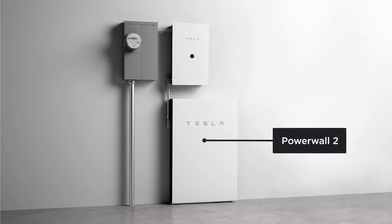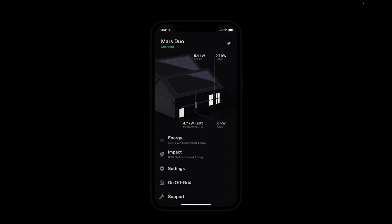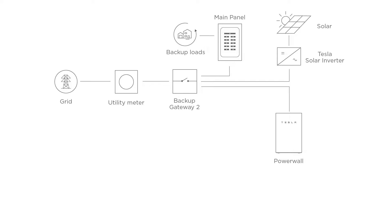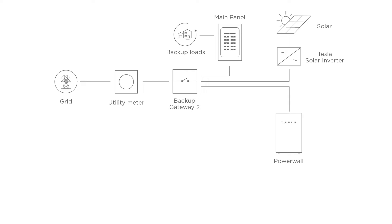Energy metering is a critical function of Powerwall systems. It provides information about system power flow and is used to determine when Powerwall charges and discharges. Without meters that are installed and configured correctly, Powerwall systems will malfunction, leading to poor customer experience and system failure. For every Powerwall installation, two values must be metered: first is site, which includes all power flow to and from the house — equal to what is measured by the utility meter — and second is solar, which tracks all solar production at the house, including new and existing solar.